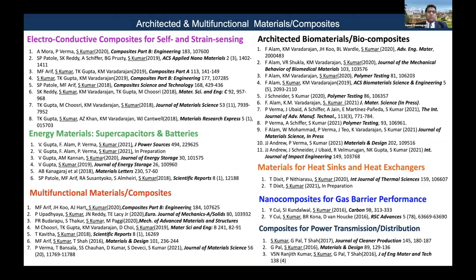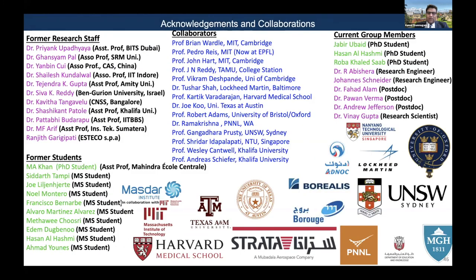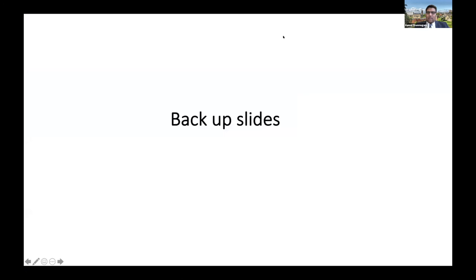I would like to show some references based on the content I presented. Our work has received some press and recognition. I would like to thank my collaborators, former and present members of the group, and funding agencies. Thank you all for your patient listening — if you have any questions, I will be happy to answer.